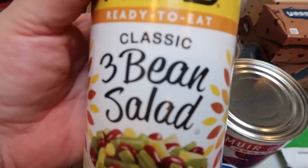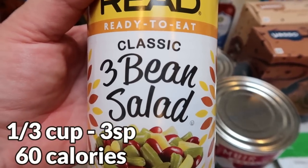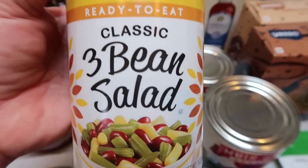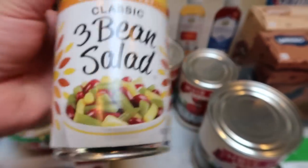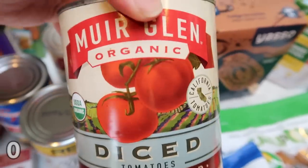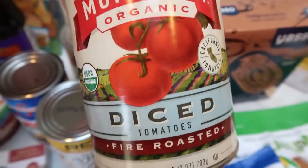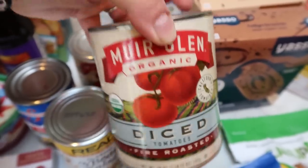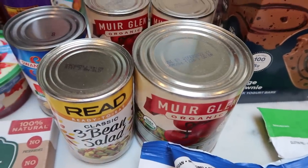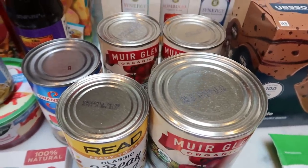I also grabbed some three bean salad for my husband — I won't eat it because I don't like it, but he loves it. This is ready to eat in a can and I thought he would really enjoy it, so I'll let you guys know what he thought. And then a big can of diced fire roasted tomatoes, because I have one recipe that calls for this and it's a better deal than buying individual cans. I like to have a little variety of both sizes since sometimes your recipe calls for 28 ounces and sometimes it calls for 15.